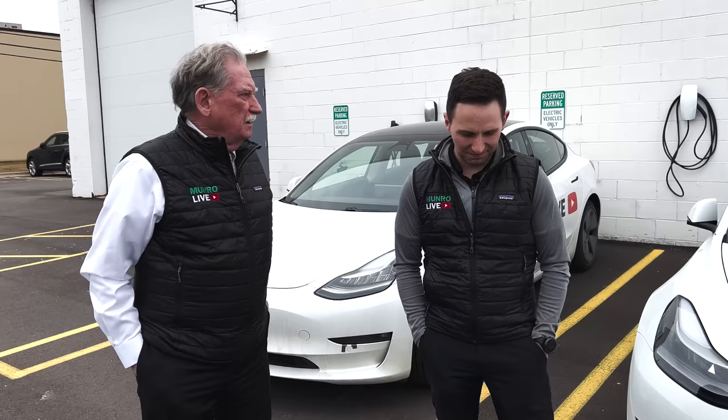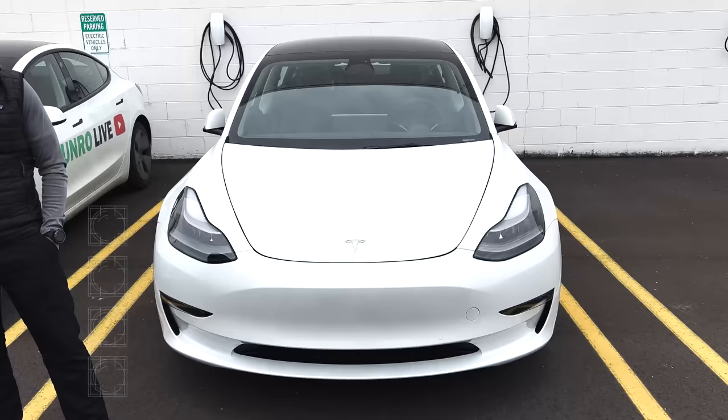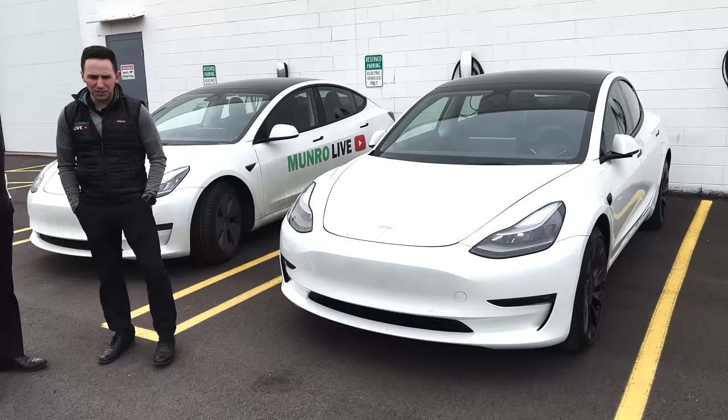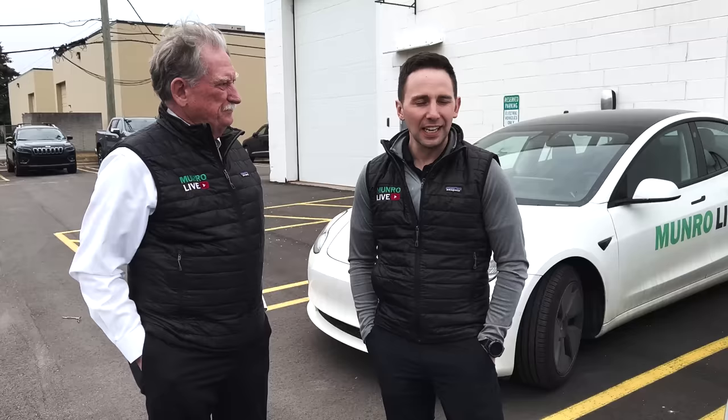Hey, boys and girls. We just had a quick little update. Jordan has decided to move into the Tesla EV world. This is the one that the company owns, and it kind of looks the same. Only ours is a 2021 and yours is brand spanking new. You got it last night, right? Yeah, just picked it up last night off the lot.